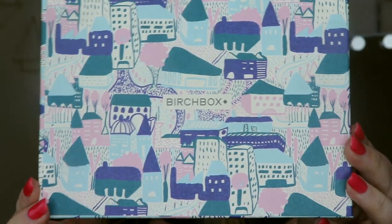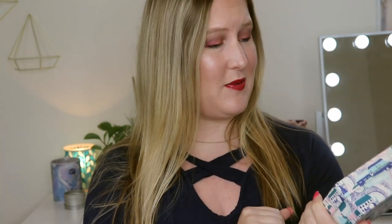Hi everyone, how are you doing? Thank you so much for being here and watching. Today we're opening up the November Birchbox. Isn't the box so cute this month? Every month it comes in a different box and you can keep these to store stuff in. This one's one of my favorites — I love the colors of it.